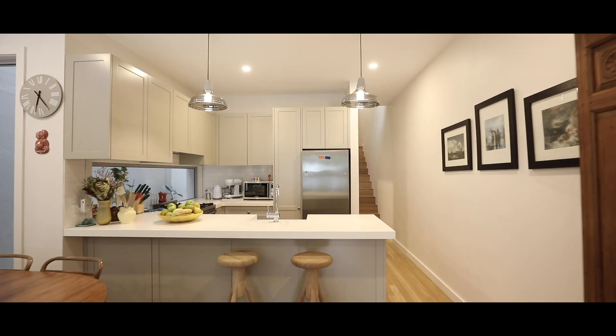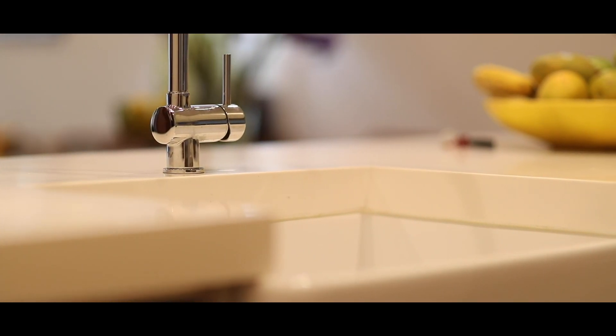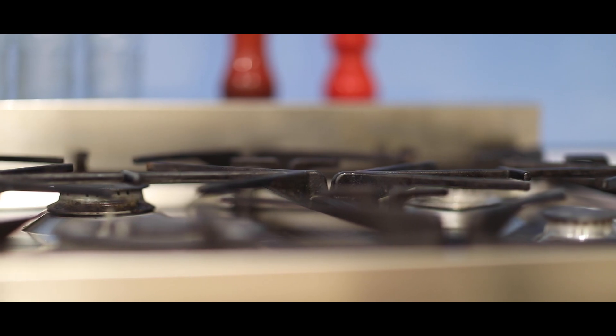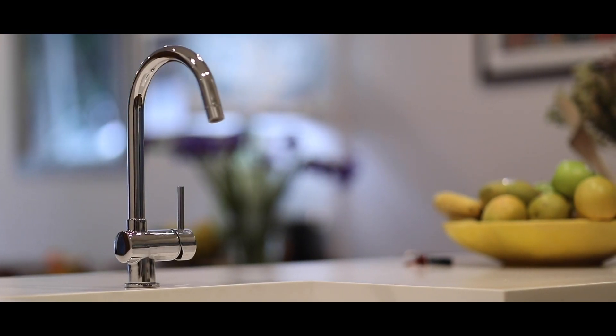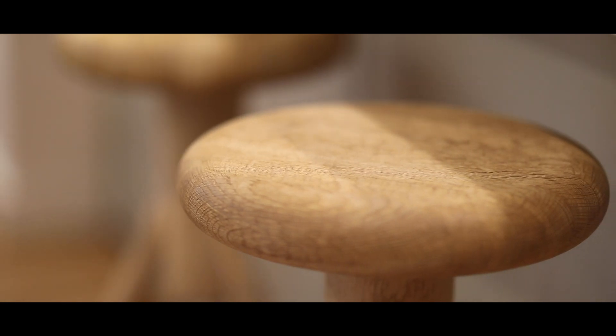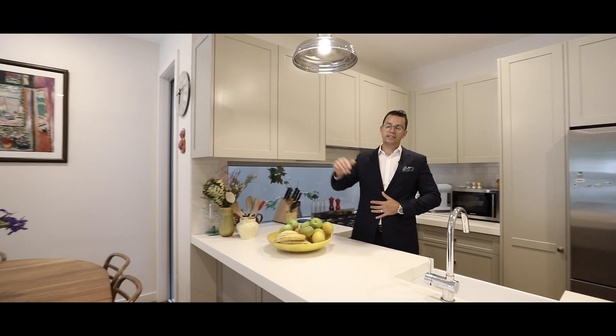The kitchen itself is big enough for any family. You've got the Corian bench tops, the shaker doors, the Smeg and Miele appliances, and this stunning farmhouse kitchen sink. What I love about this room is that it has a great position and it overlooks the living area.